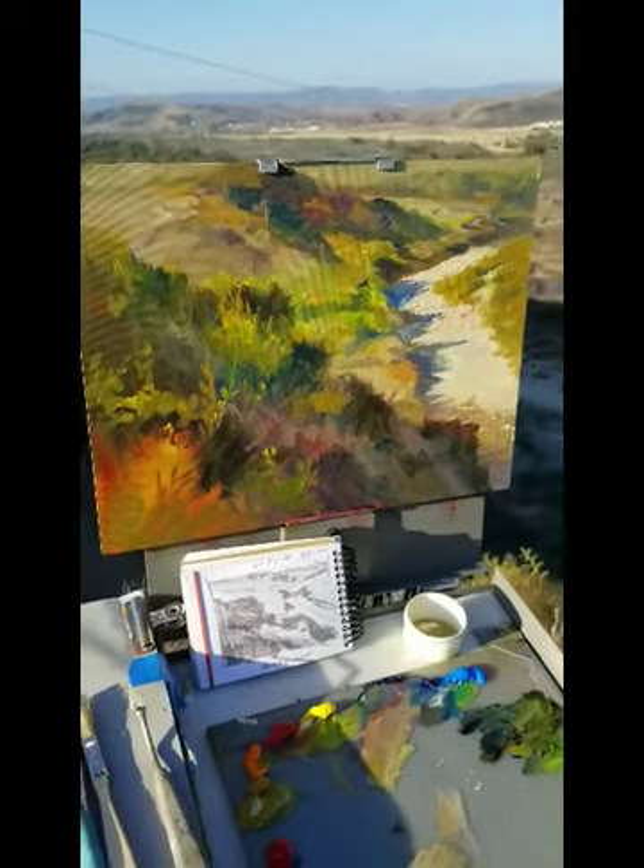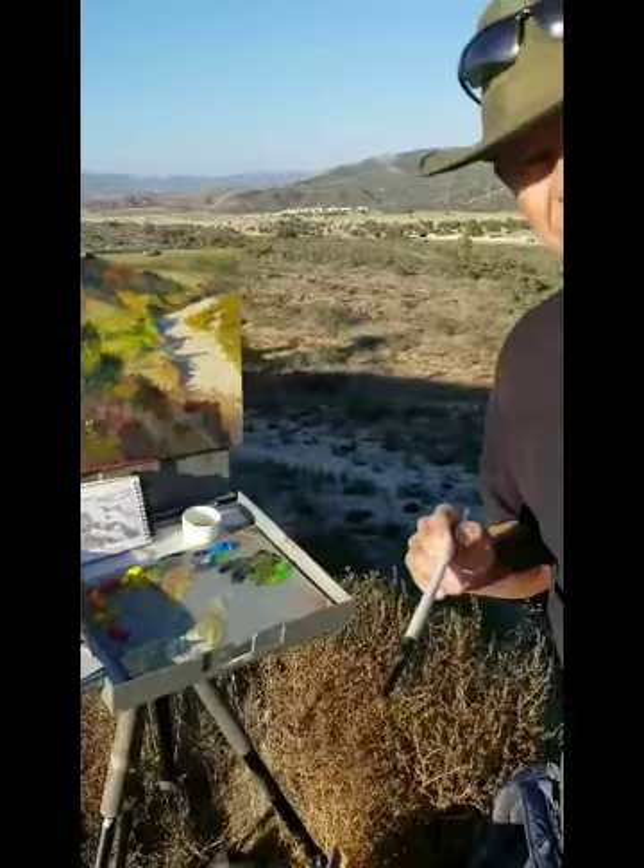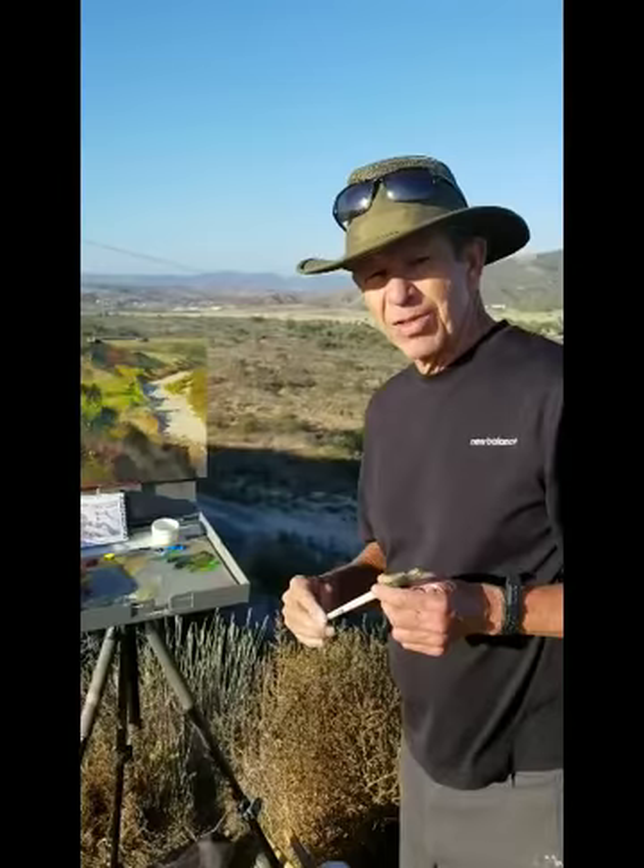Well, that looks like the final brushstroke for San Mateo Valley. This is an 11 by 14, on a Raymar panel. I'm using a Strata easel. And I'd like to thank Jane Bellmeyer for making this experience possible.